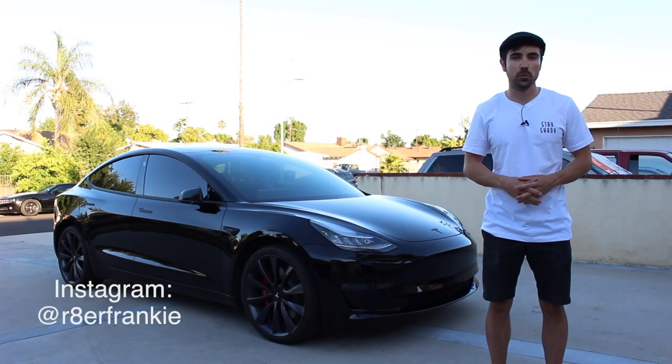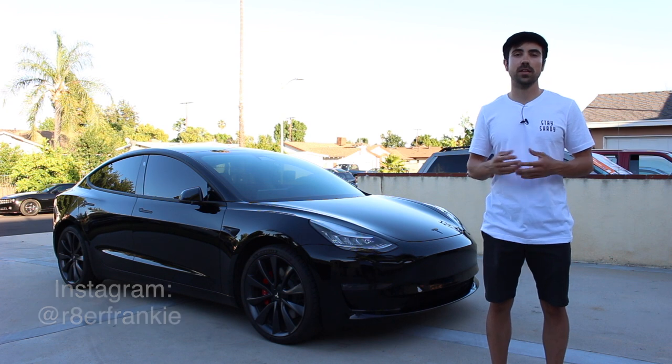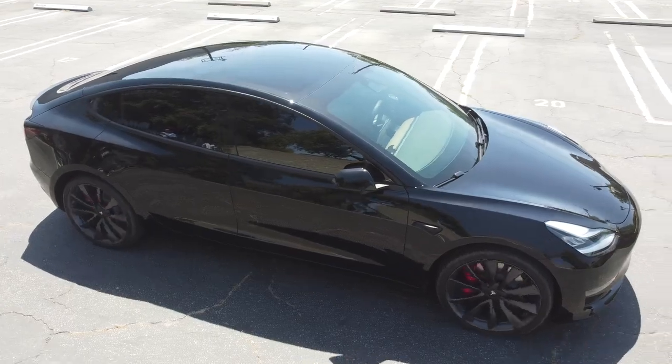I'm standing next to the 2020 Tesla Model 3 Performance with full self-driving features. Today we're going to do a review about it and talk about how it is to live with one of the world's fastest production electric cars. First we'll talk about the exterior, then the interior, and finally we'll take it for a drive.